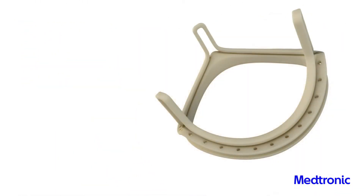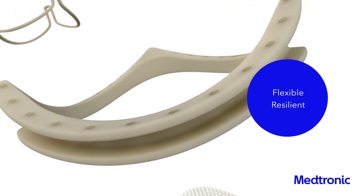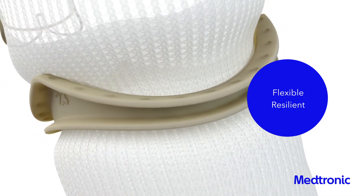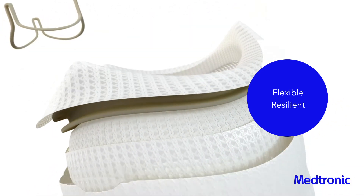Unlike many other surgical valves, Avalis is made from polymer. Its design includes a flexible support frame combined with an ultra-resilient base, which helps maintain valve circularity for consistent hemodynamic performance through time.